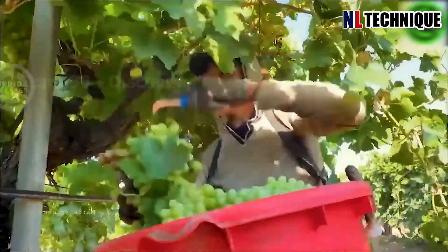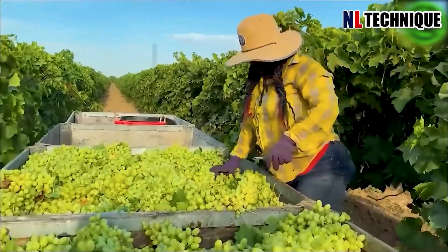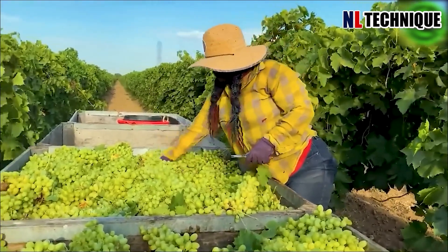Trucks laden with hundreds of tons of grapes, their cargo overflowing with the essence of the vineyard's labor, wind their way through picturesque country roads.